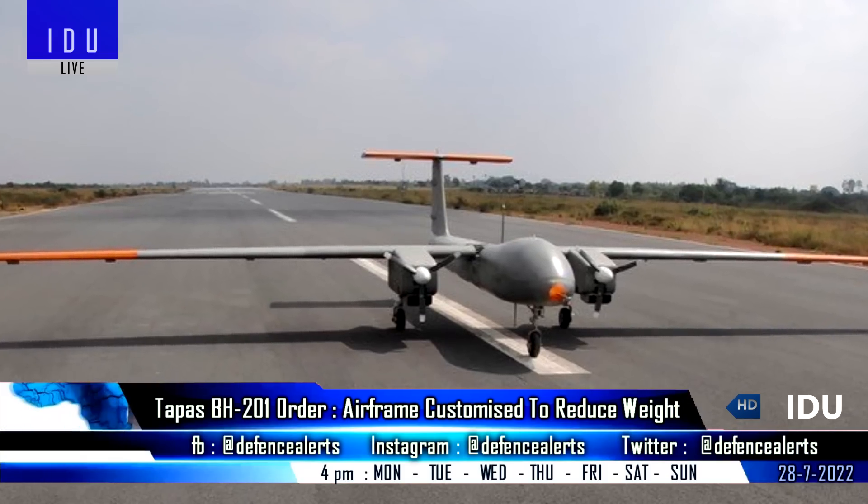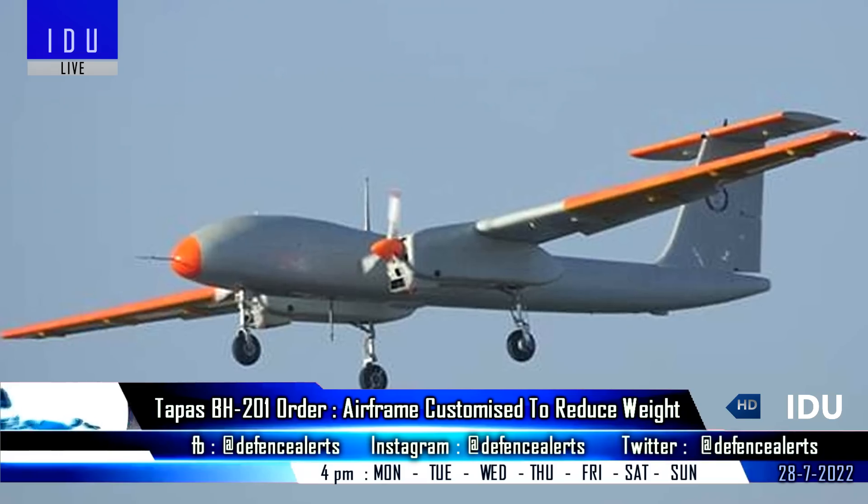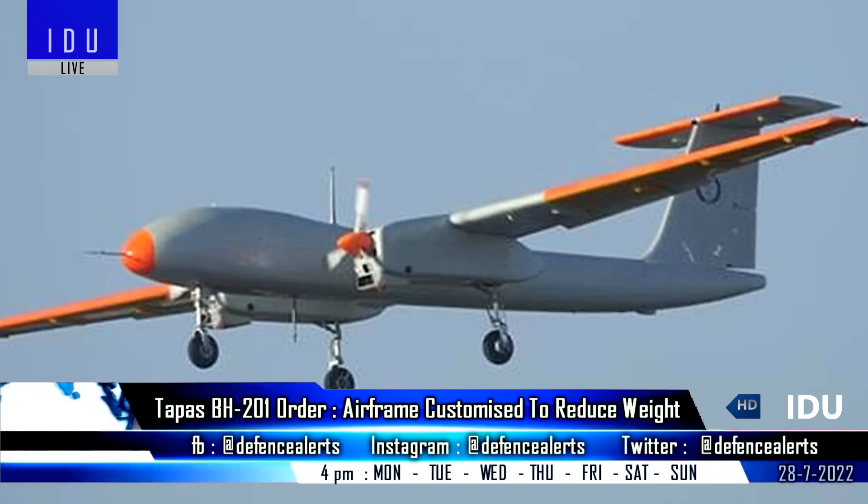A total of 60 units will be inducted by the Indian Army, 12 units by the Air Force, and 4 units by the Navy.